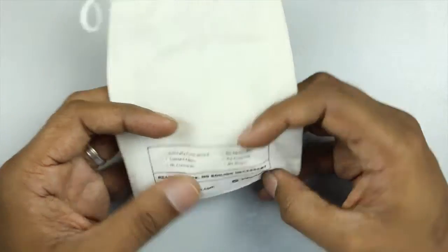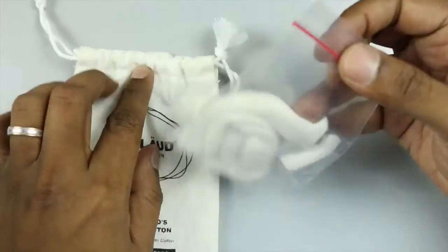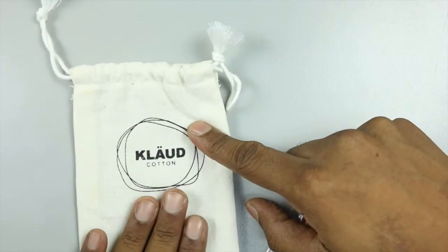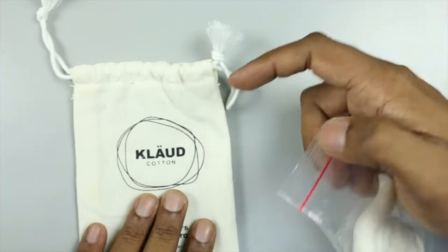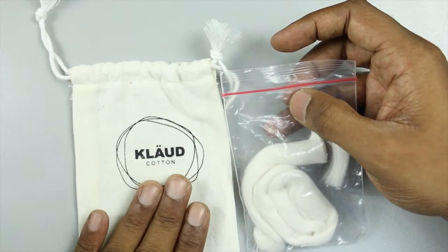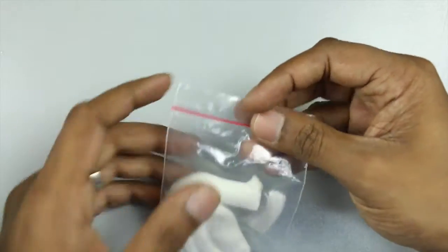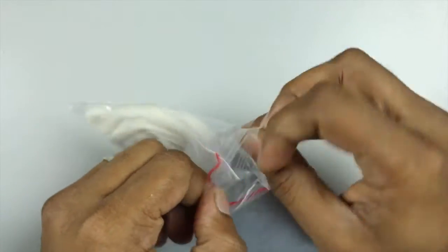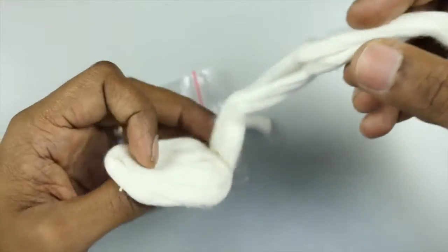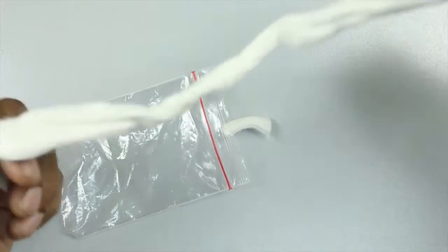Let's open it up and take the cotton out. The bag is definitely good — obviously if you want your cotton to be called the Rolls-Royce of cotton, you have to put it in awesome packaging like this. Setting the bag aside, let's take a look at just the cotton itself.